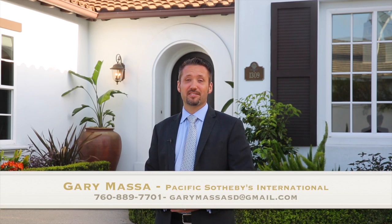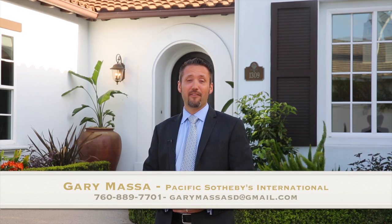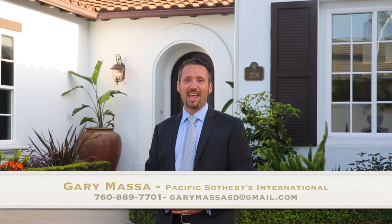Thanks for coming by today. I hope you love the home. I really don't think this is going to last long, so please, if you have any interest, give me a call at 760-889-7701. Thanks again and have a great day.